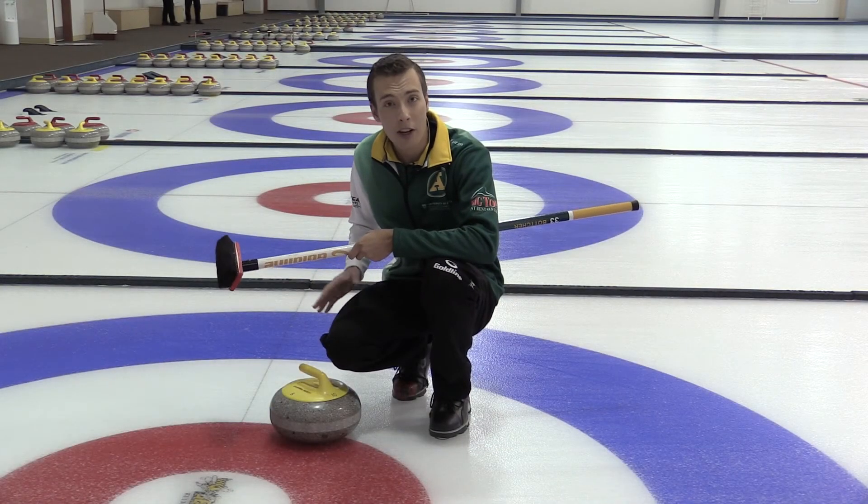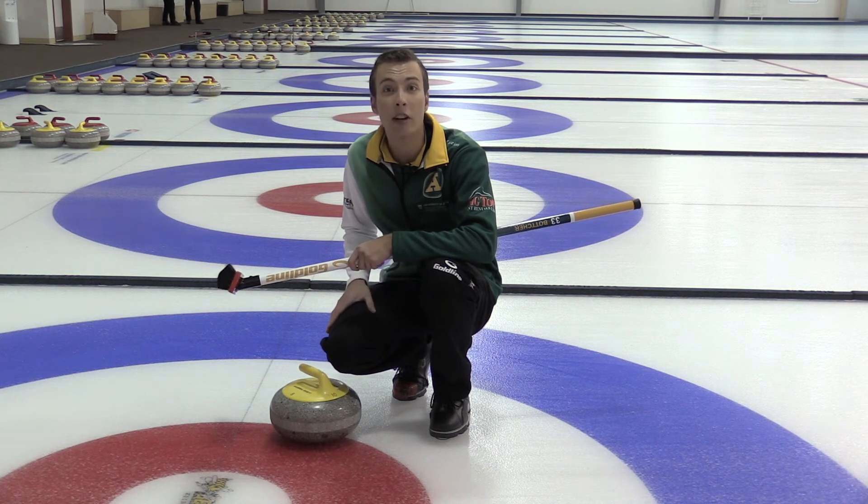I'm Brendan Botcher. Thanks a bunch for listening, and for more curling tips go to edmontonjournal.com.